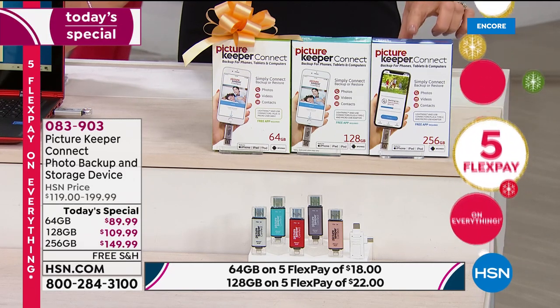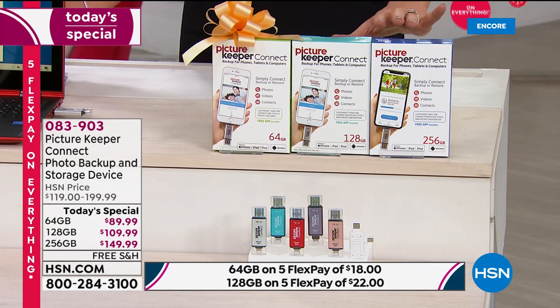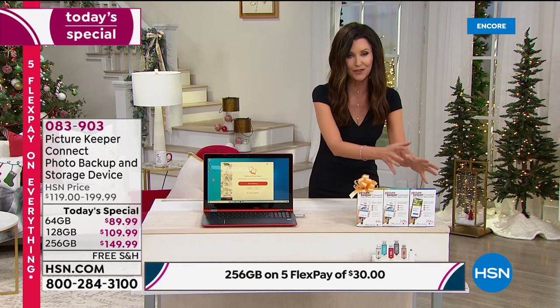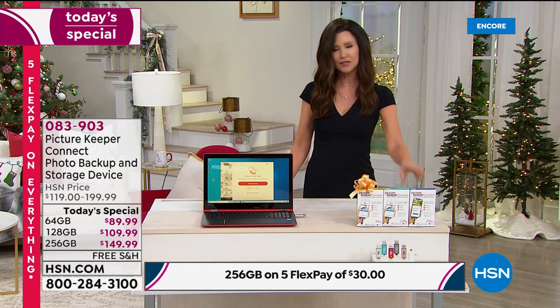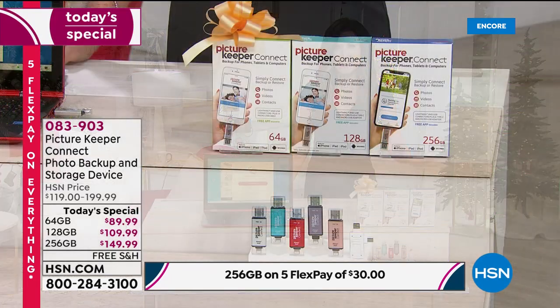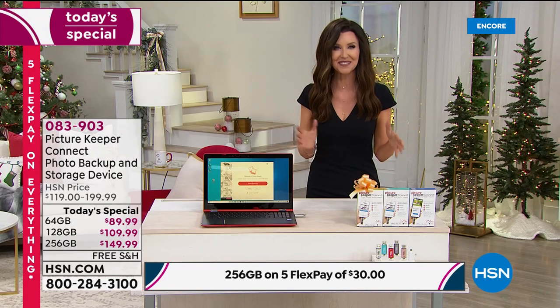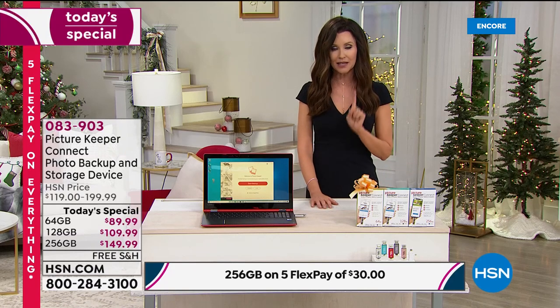We also have, exclusively, 256 gigs. Who needs this? Maybe you've got a family, you've got several phones you want to back up, or you just want to keep all of your photos and contacts here and want more space. To me, the 256 gig for only $40 more — twice as much space — is like saying 'I don't need this big of a closet,' said nobody ever. You will always be able to fill it up with Picture Keeper Connect.